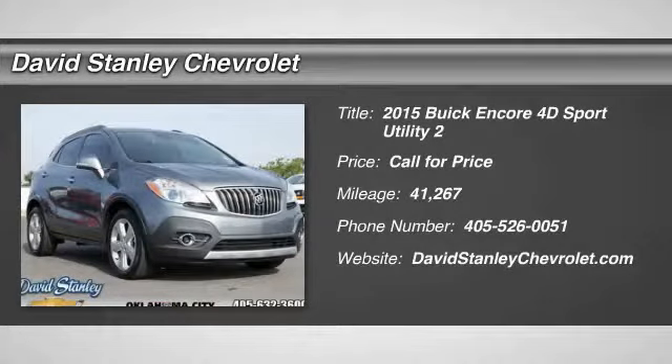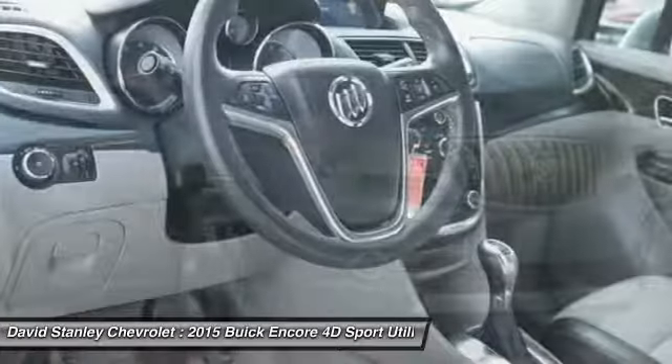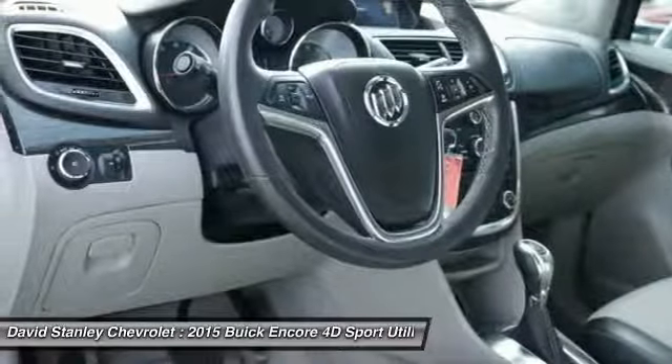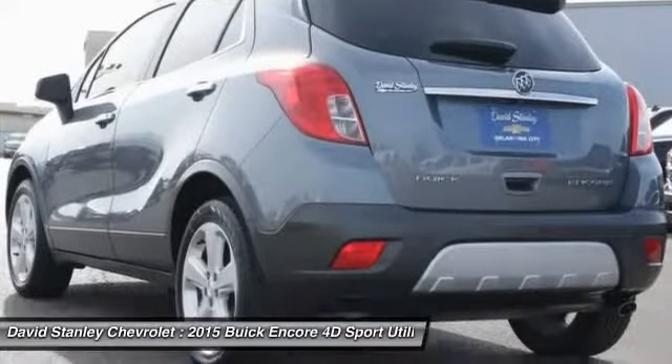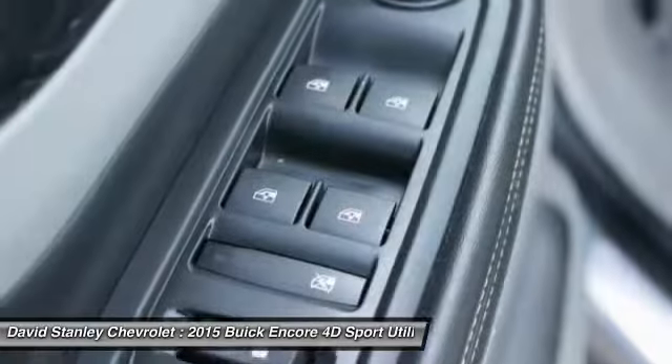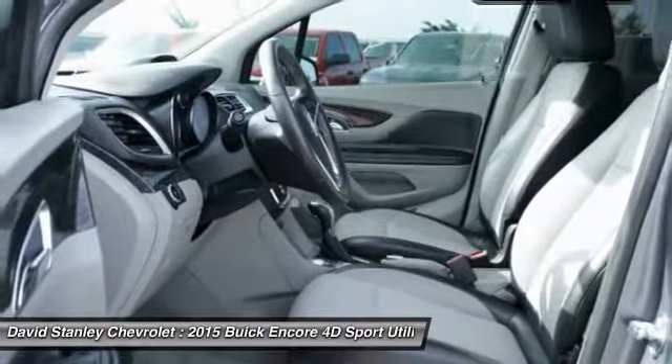Stop by and take a look at the 2015 Encore. The Encore captures Buick's traditional strengths while demonstrating luxury and style in a petite size. It's amazingly quiet at freeway speeds and the suspension engulfs pavement imperfections, providing passengers with a pampered ride — standard features that would make any car owner smile.